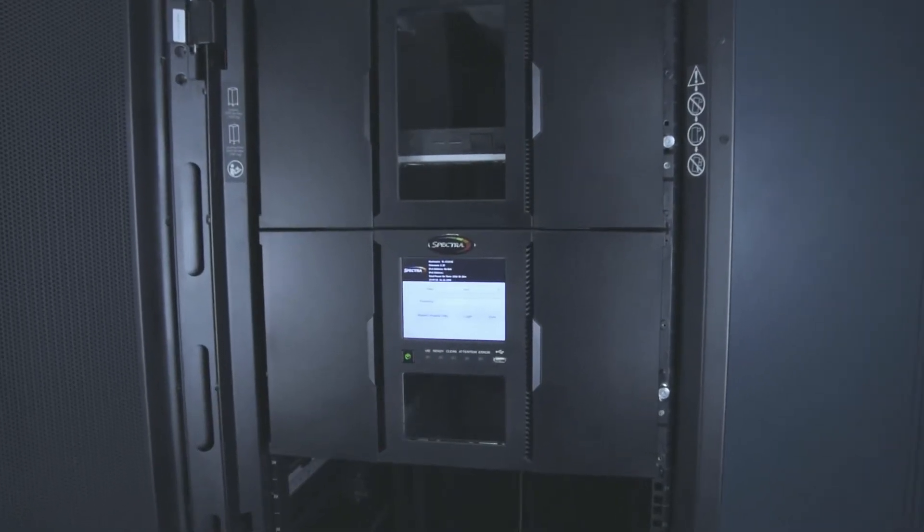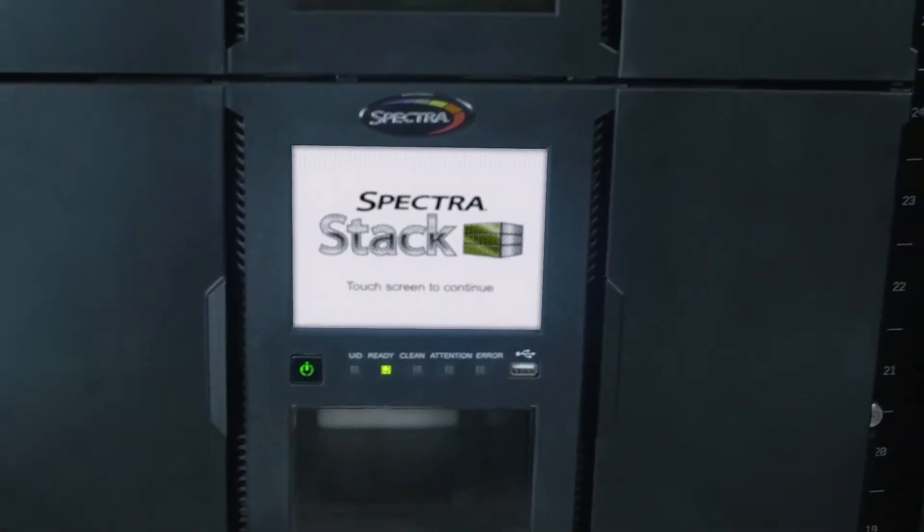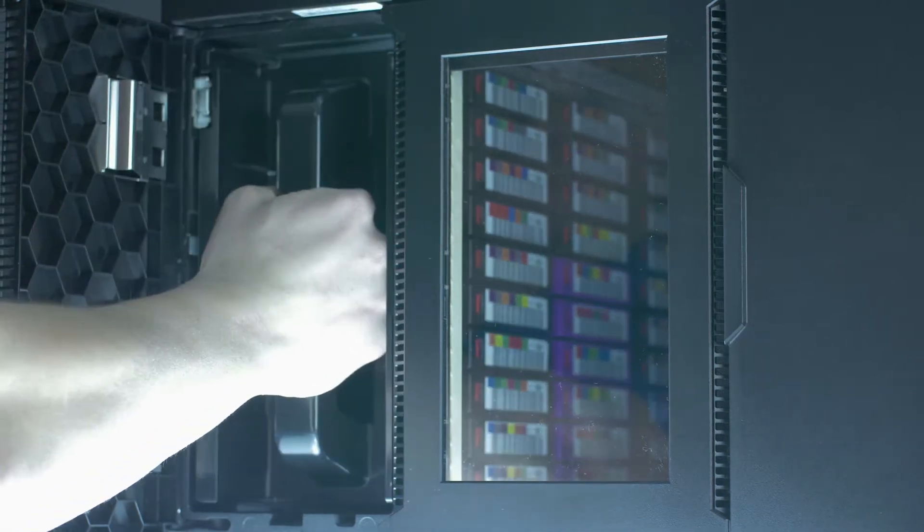archive, and disaster recovery. It's the Spectra Stack automated tape library. The modular design allows users to start with as few as 10 tapes and a single LTO tape drive. Each module can handle up to 80 tape slots and